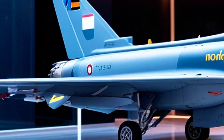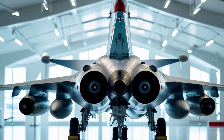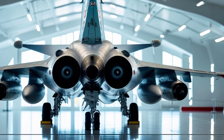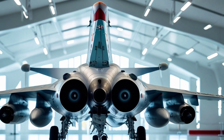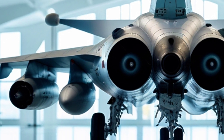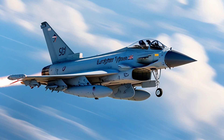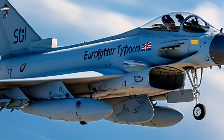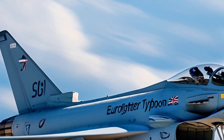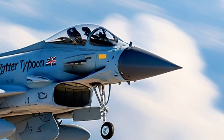What makes the 2025 Eurofighter Typhoon stand out in a world filled with 5th and 6th generation jets? Let's break it down. The Typhoon is powered by two Eurojet EJ-200 turbofan engines, each producing over 20,000 pounds of thrust. That means this aircraft can hit a top speed of Mach 2 — over 1,500 miles per hour — and still maintain the agility of a lightweight jet. With its delta wing and canard design, the Typhoon is incredibly maneuverable, making it a nightmare for enemy aircraft in dogfights.